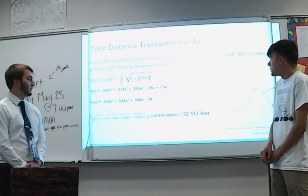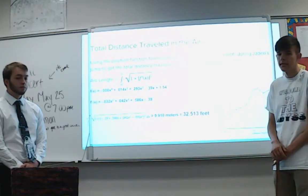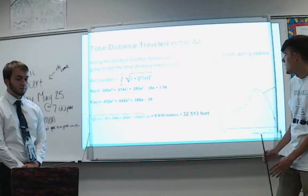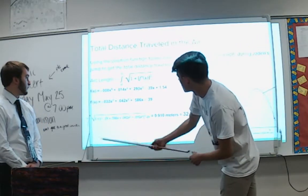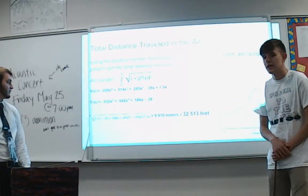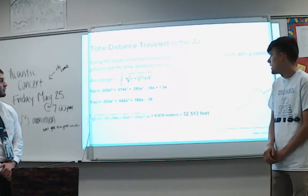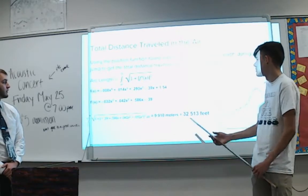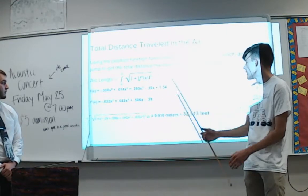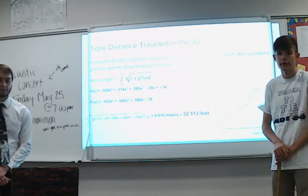Next, we found the total distance Jayden traveled in the air. Using the arc length formula from the start to the end of his jump, integrating from 6.74 seconds — the time after he left the ground to when he hit the mat — we took the derivative of the initial function and plugged it into the arc length formula. The total distance he traveled was 32.513 feet.